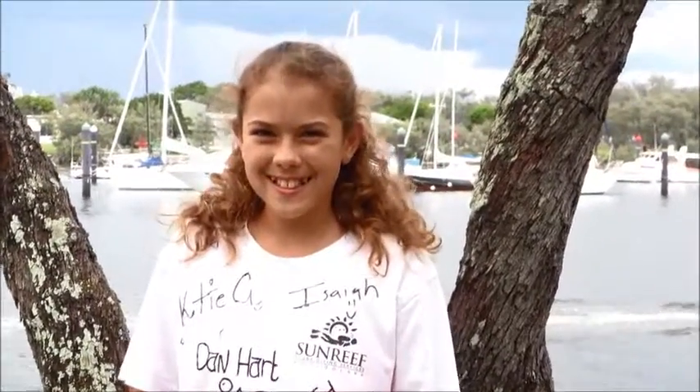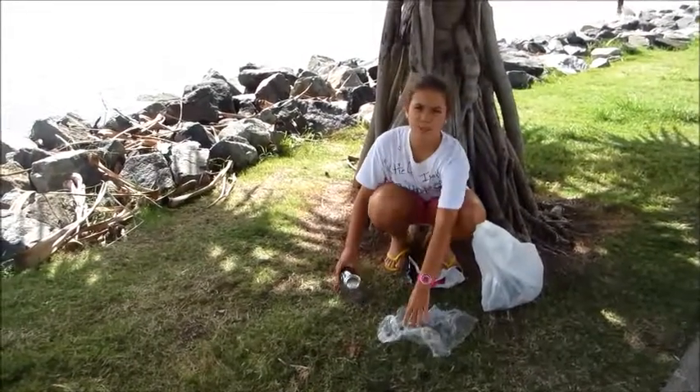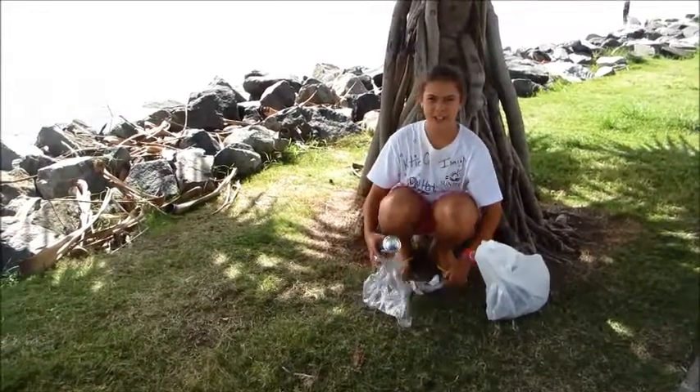So we need to do what we can to save the loggerhead turtle. Please dispose of your rubbish thoughtfully and pick up any rubbish on our beaches or in our oceans.